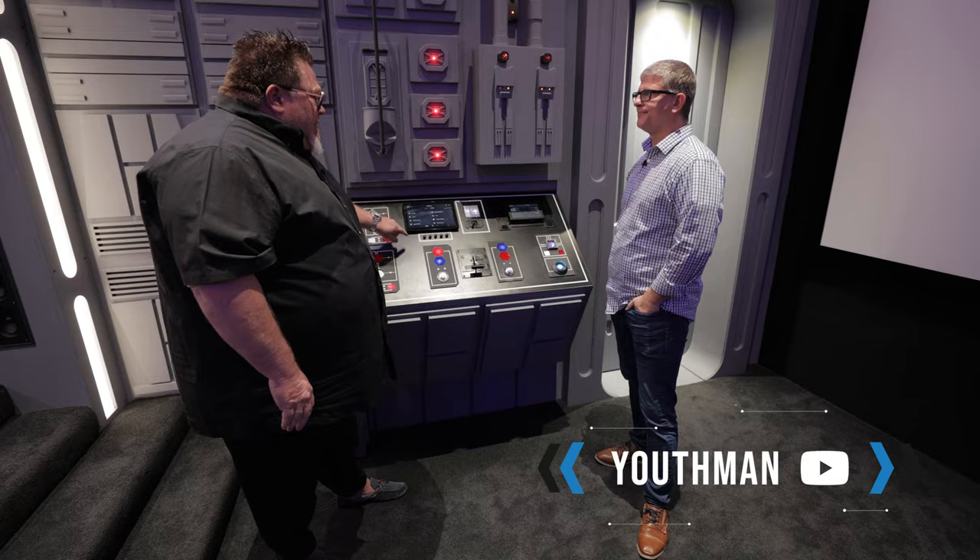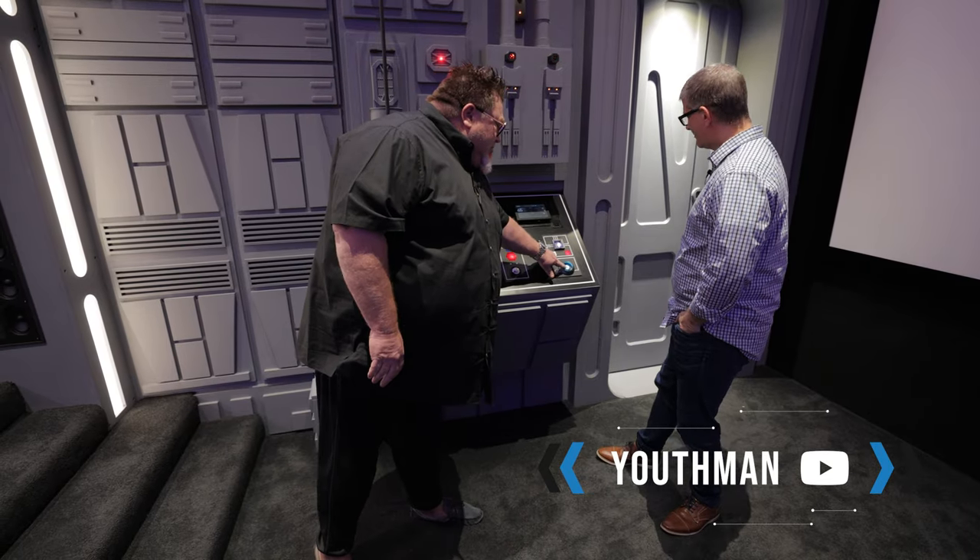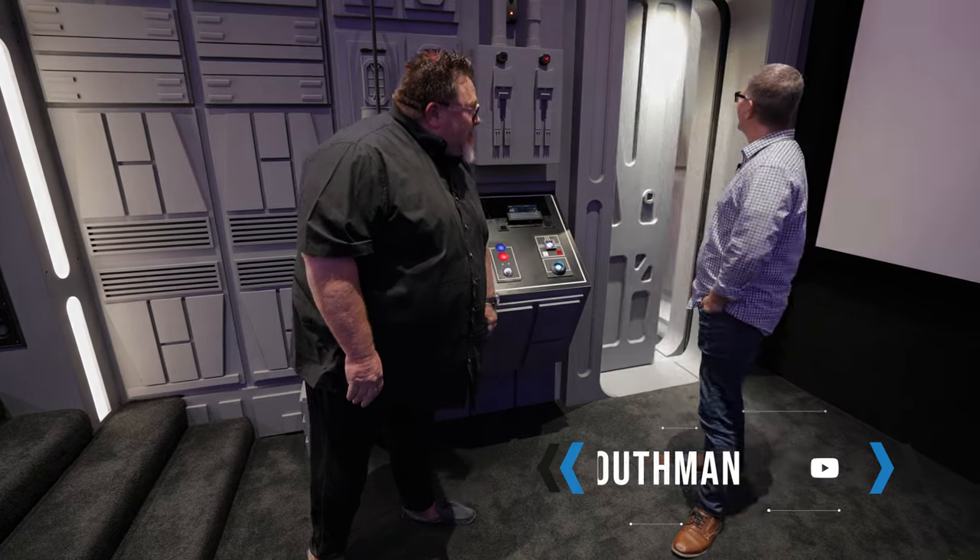You can watch the full-length home tour, including an extensive interview and build photos, on the Youth Man YouTube channel.